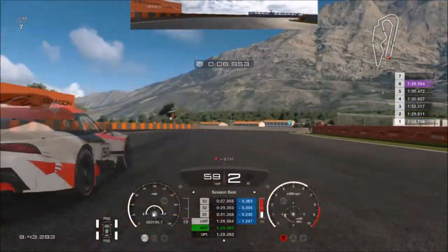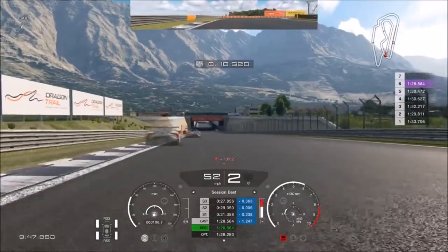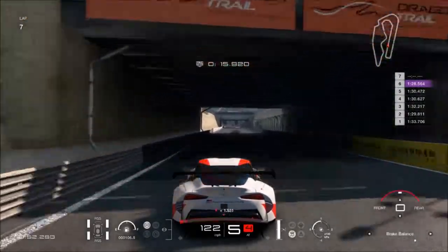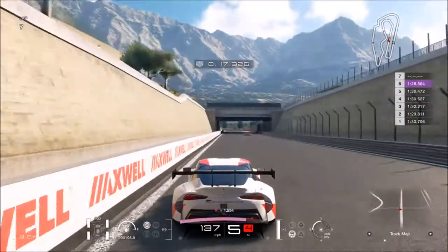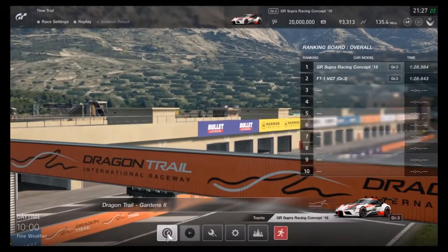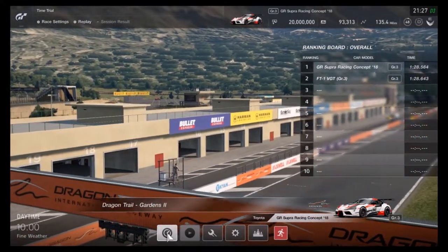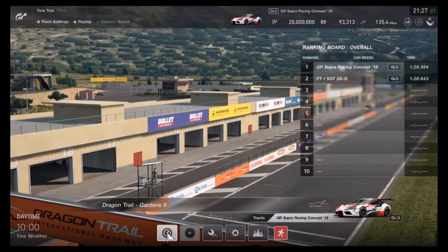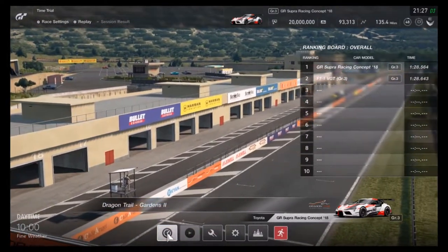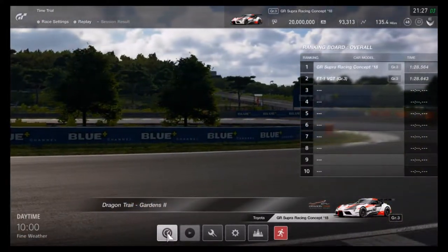There you go — the new Toyota is faster than the old Toyota. I don't know what the difference is, but they're a lot the same. Well, they're not the same. There you go ladies and gentlemen, it's Supra vs Supra — or in this case Supra vs FT1 VGT. That's it for this video, I hope you like it. Stay tuned. Adios, goodbye!